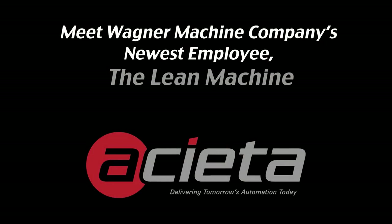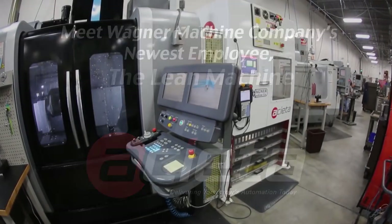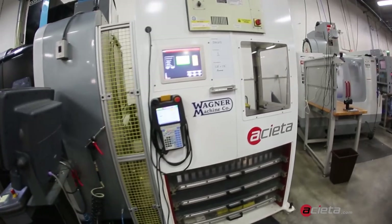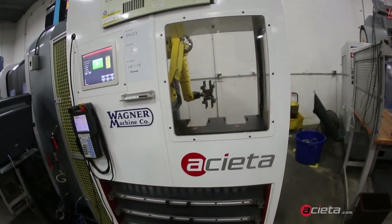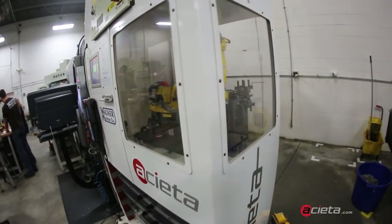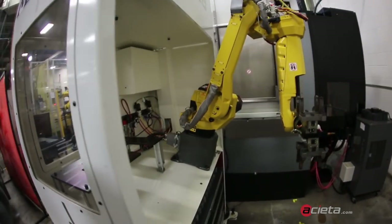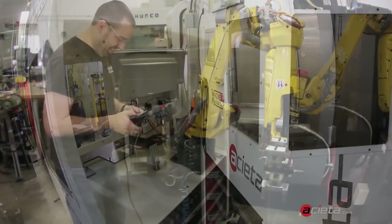FANUC America Authorized System Integrator has developed the Lean Machine Generation II machine tending system. This fully automated system was custom designed for precision machine shop Wagner Machine Company, using a FANUC M10IA/12 robot and an R30iB controller.